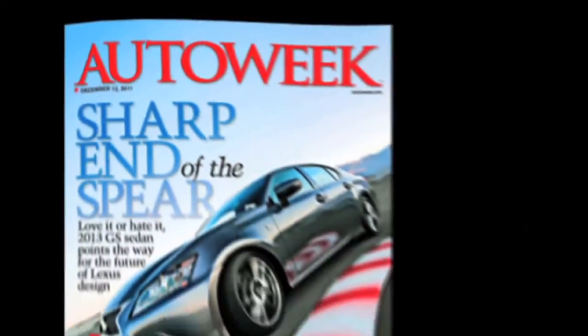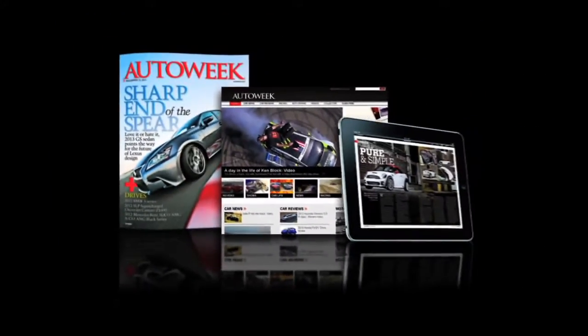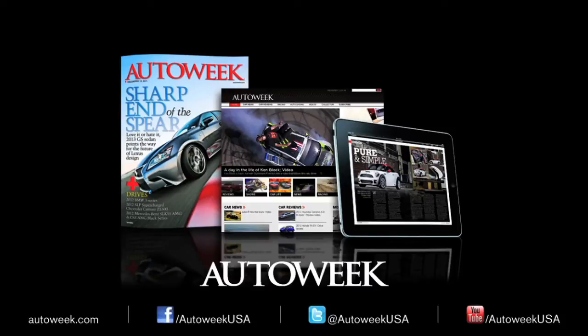Catch all the latest auto and business news at AutoWeek.com, in AutoWeek Magazine and iPad Edition. Talk with us on Facebook, YouTube and Twitter at AutoWeek USA.